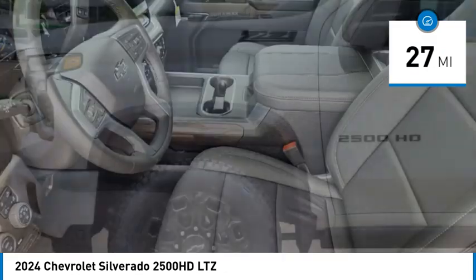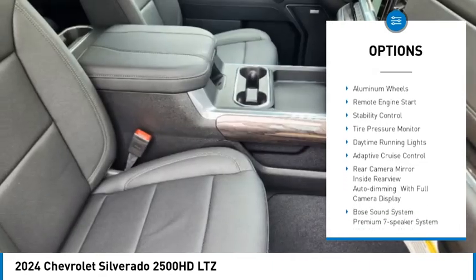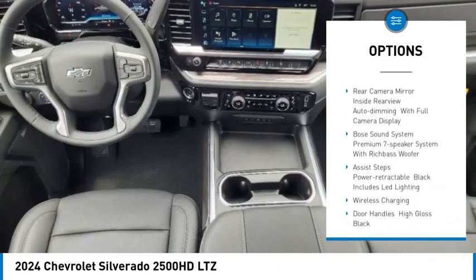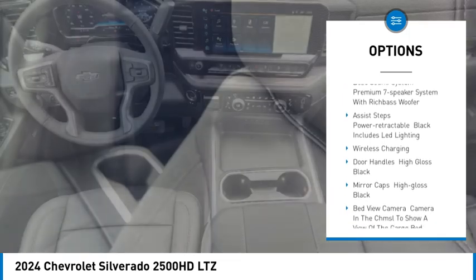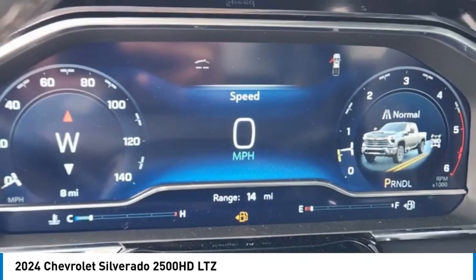Here are some of this vehicle's great options: rain-sensing wipers, four-wheel drive, tow hitch, hill descent control, heated mirrors, aluminum wheels, remote engine start, stability control, tire pressure monitor, and daytime running lights.